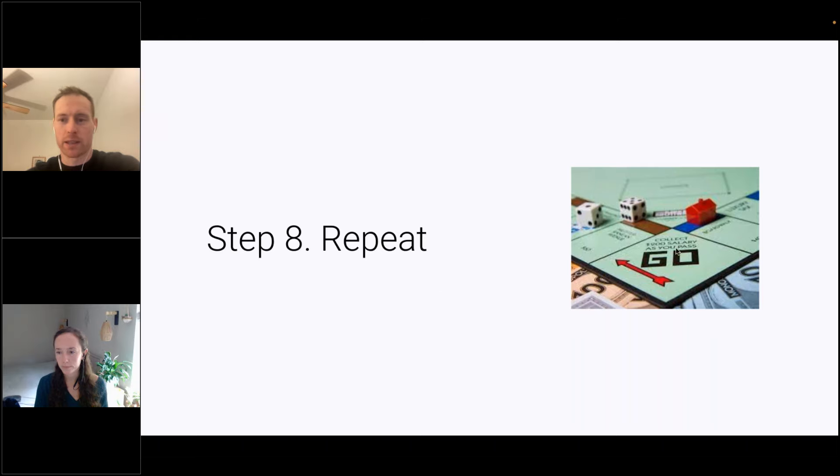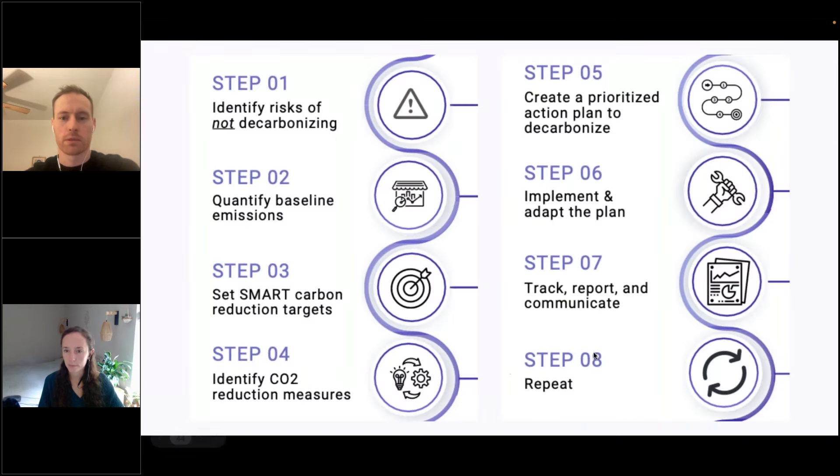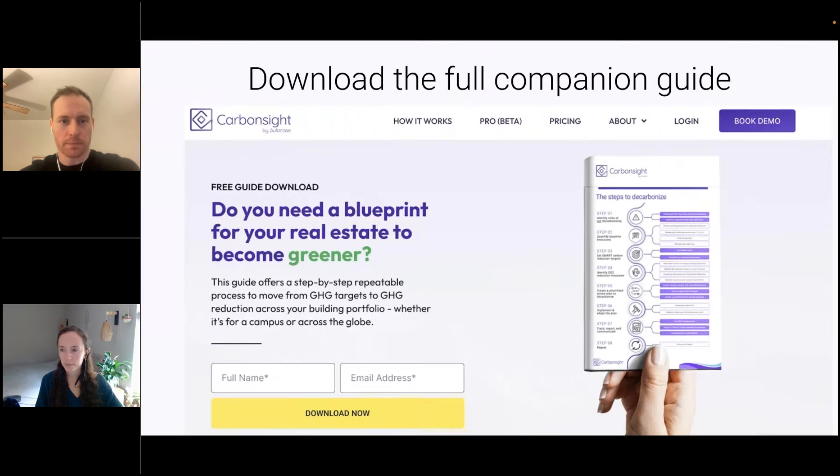Step eight is really a cheat step — it's basically: go back to the beginning and do it all again. Decarbonization planning is not just a once-and-done exercise; it is a continual process that needs to be adapted and continued over time. The companion guide is available in the GoToWebinar handout section, or you can go to our website to get it there and also take a look at demos.